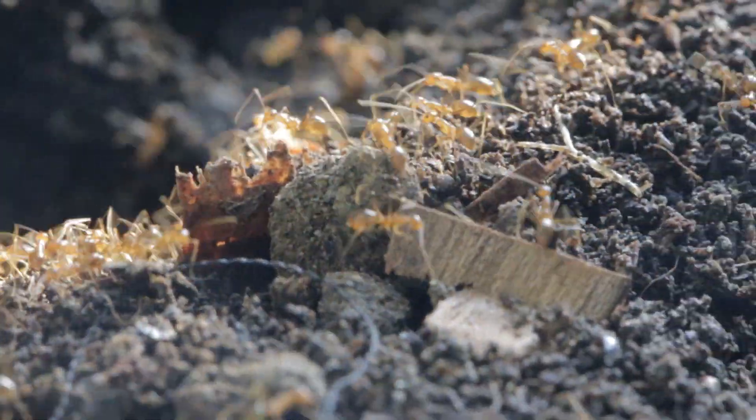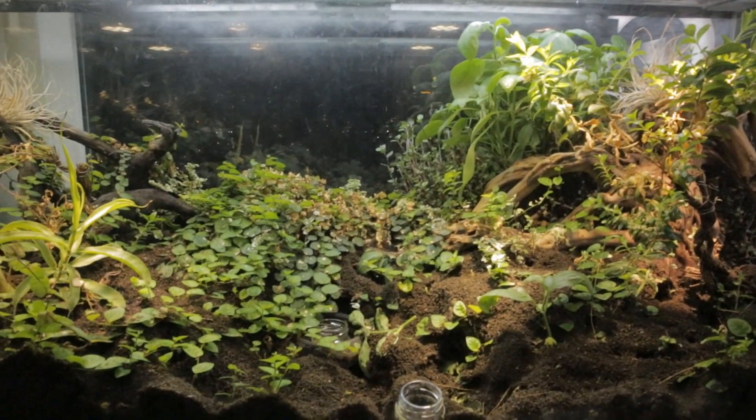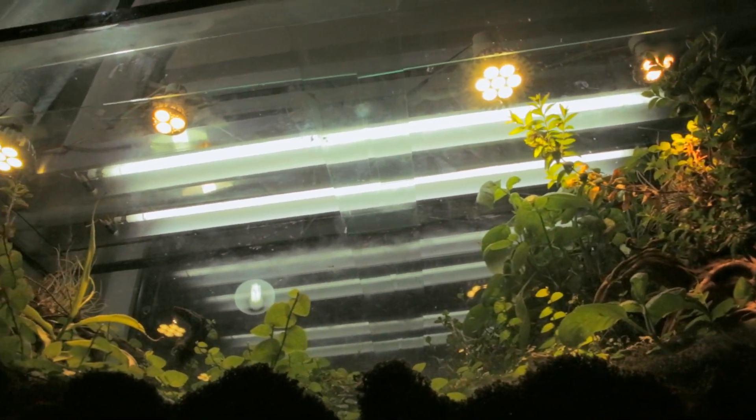How hard do you work to acquire the food you eat? What goes into ensuring you have a meal on your table every day? In this week's epic ant video, we observe how much our ants go through to acquire their food every day.